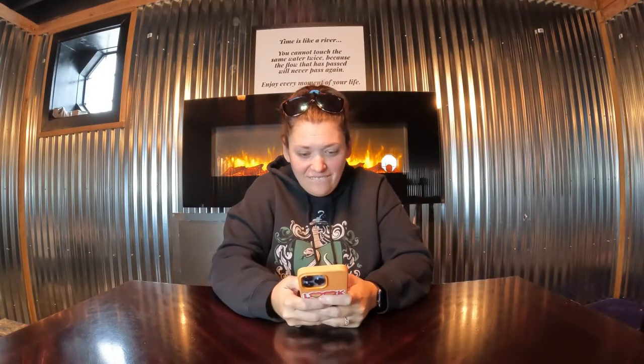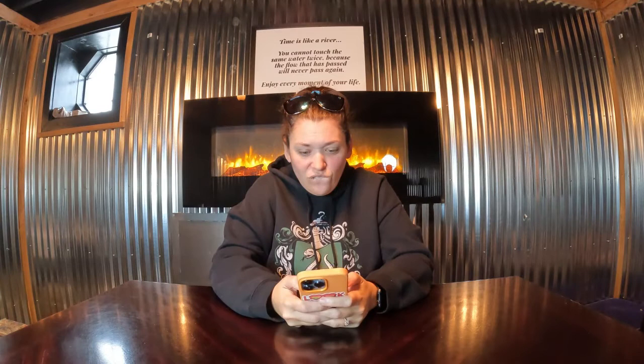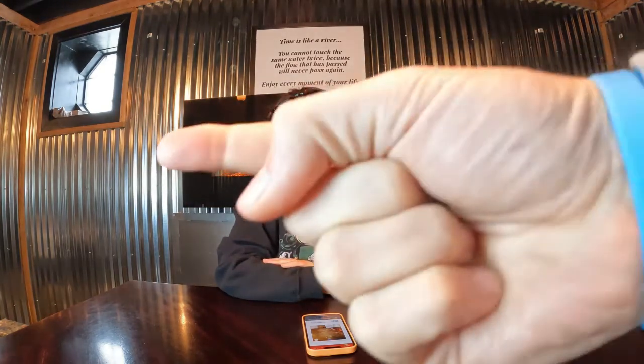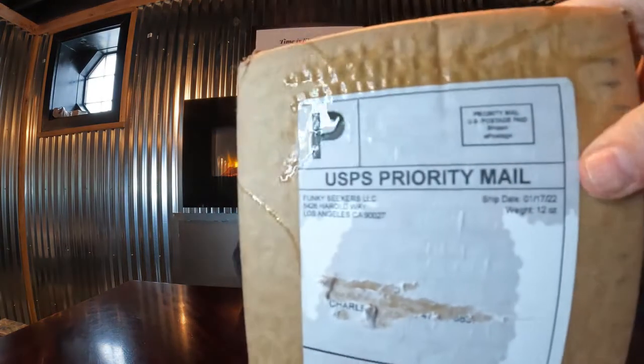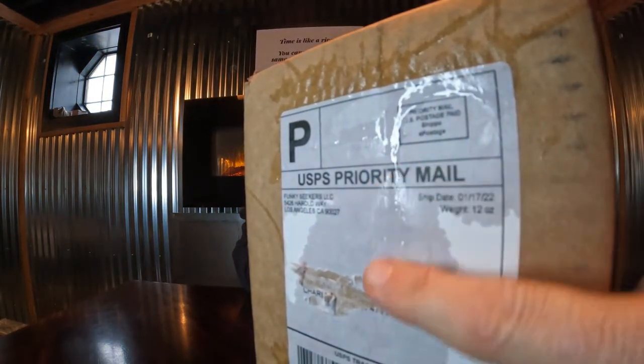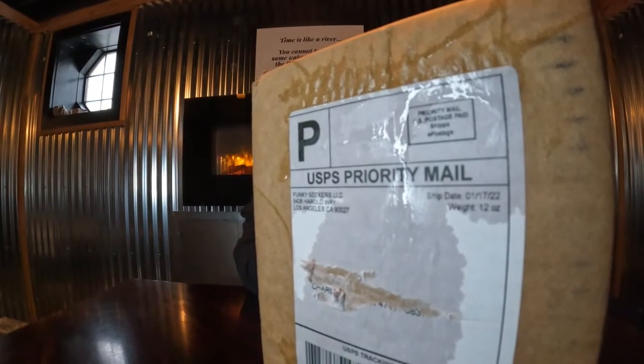Welcome back for another mystery box. Before we tell you what we've got going on here, can we say a little something? Our post office sucks. We have a sign outside — it says please leave all our stuff on the front porch. Well, our front porch faces a river, and the mail person is so lazy they just left it outside. It just happened to snow today and the box is absolutely destroyed — wet all around.